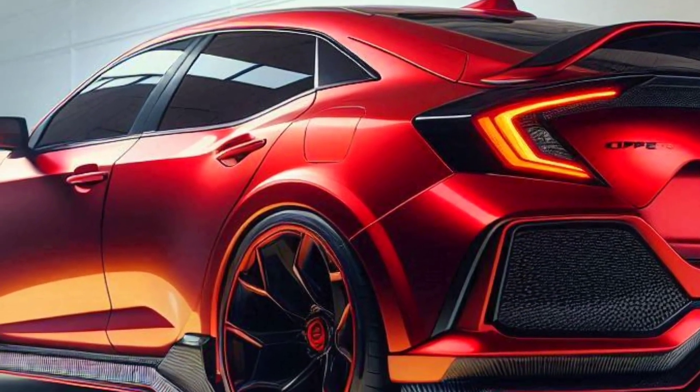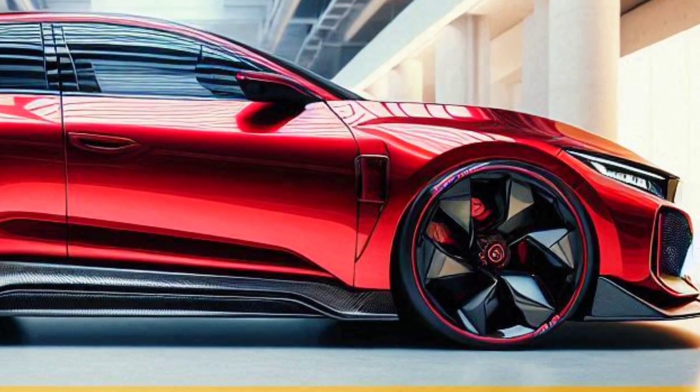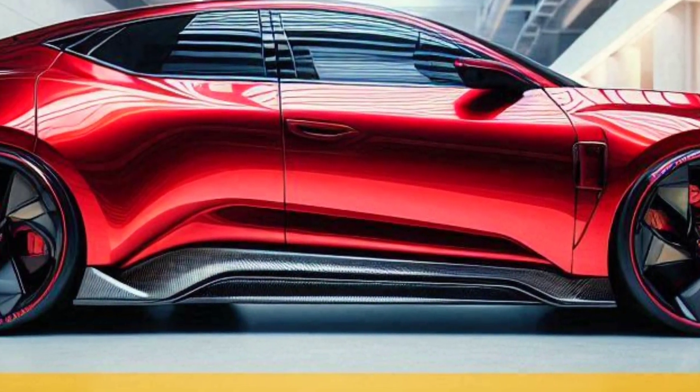Let's take a closer look at what makes the 2025 Civic Type R Sport so special.